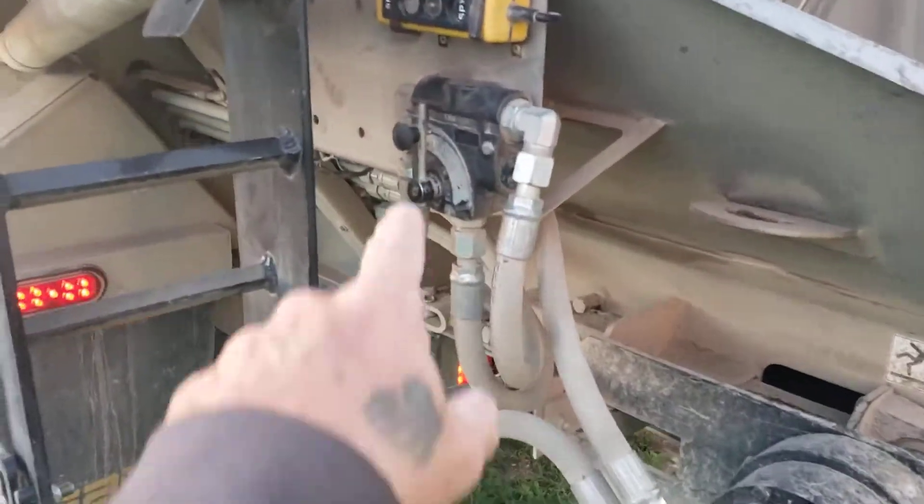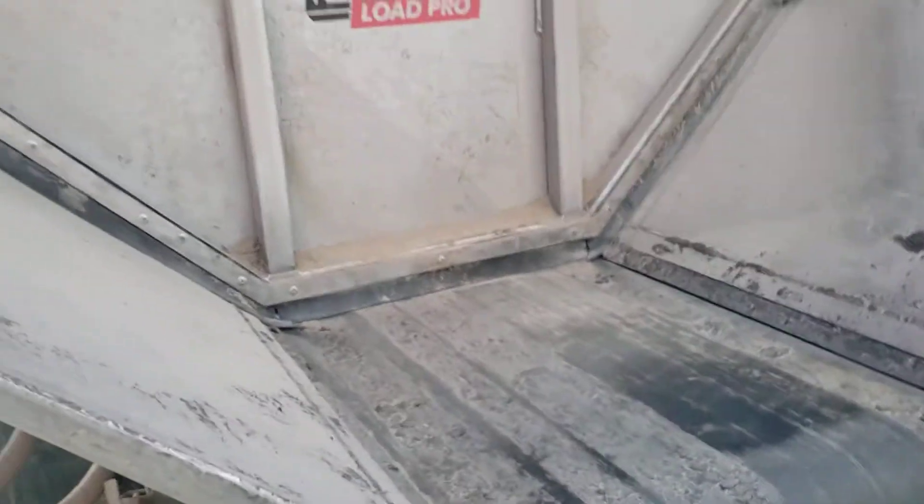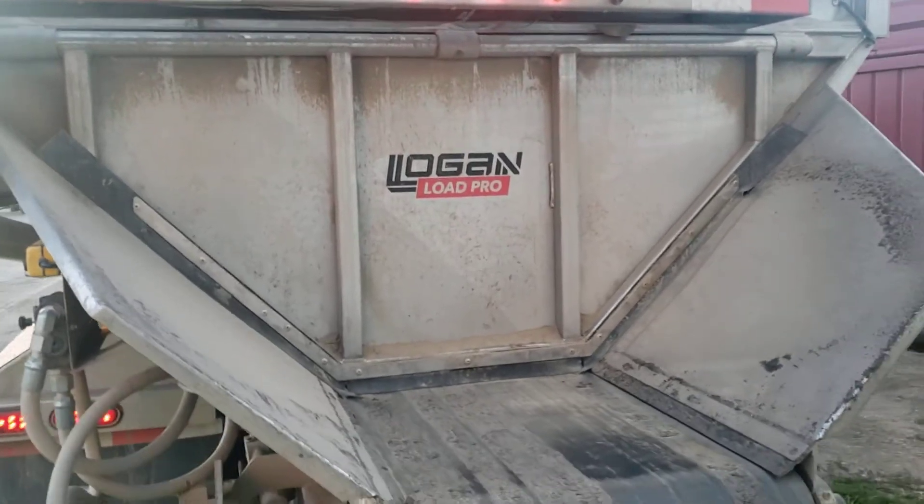Then back here, here's your controls, your tailgate, different things. Tailgate.